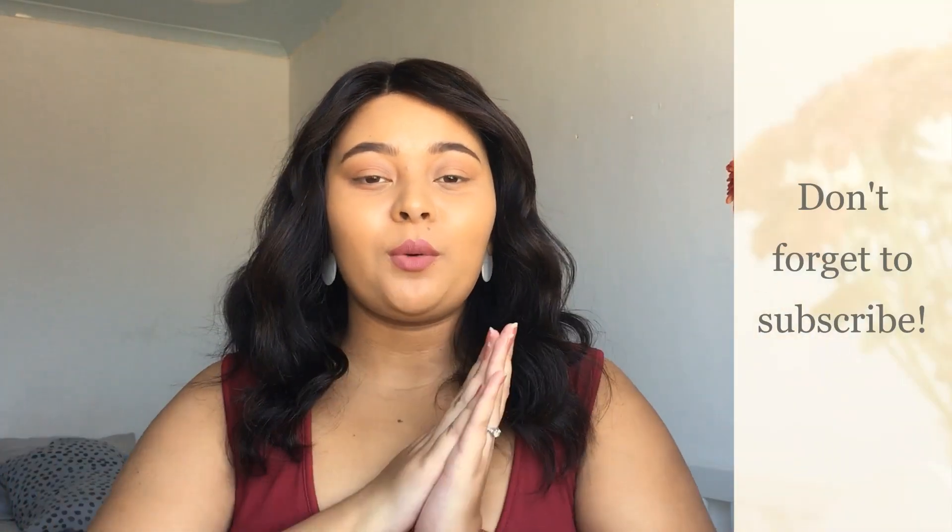Hey guys, welcome back to my channel, or hello if you are new! Sorry if I sound a bit sick — I am recovering from a cold. My name is Leah, I am the mother to Carter. I make motherhood, lifestyle, and baby videos.